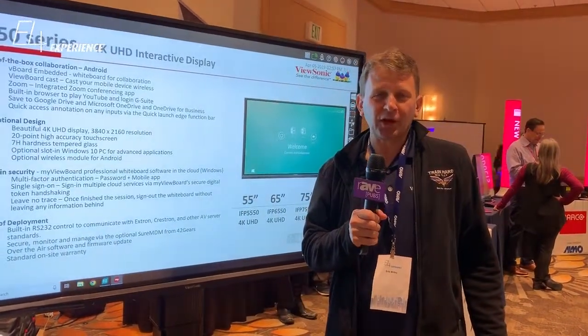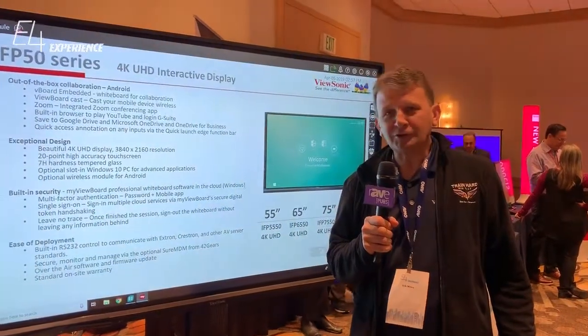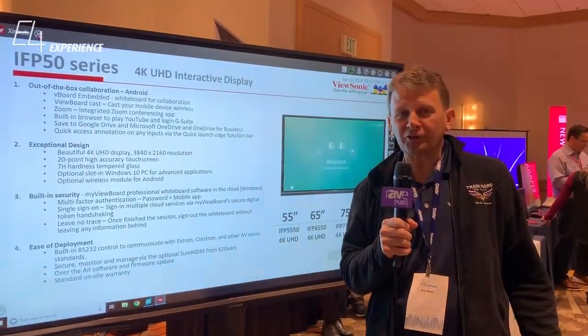Hello, this is Eric Willey. I'm Business Director for Viewsonic Presentation Solutions. We're here at E4 today showing some of our latest and greatest technologies.